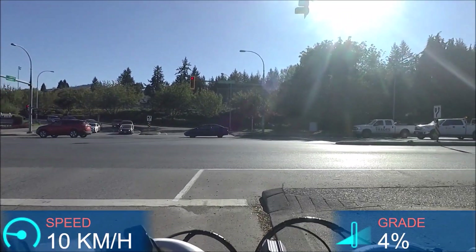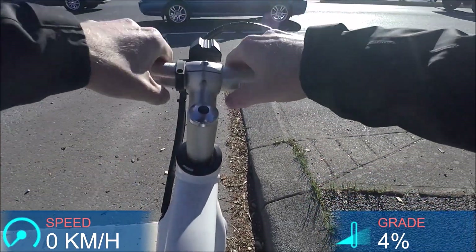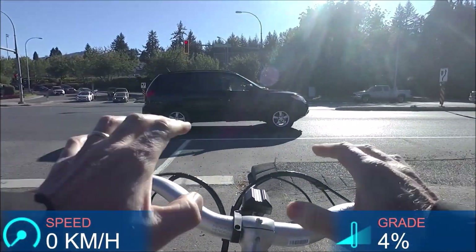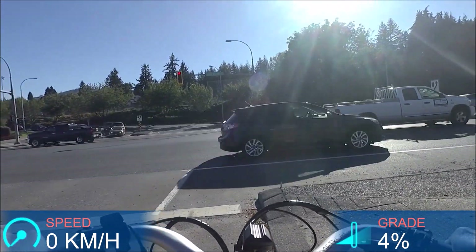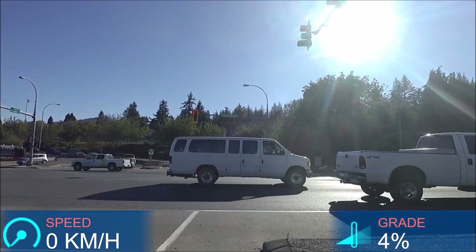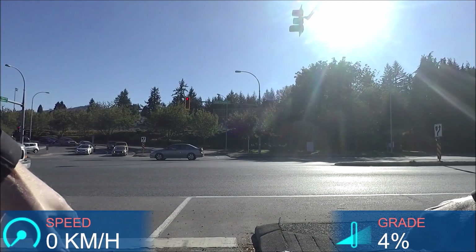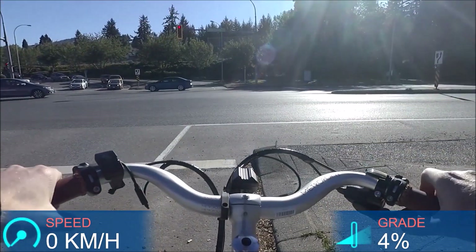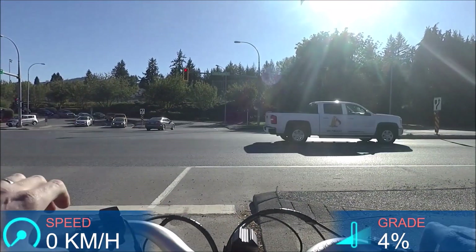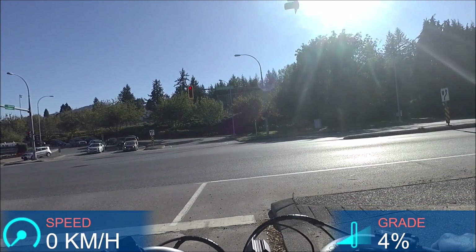These curved, swept-back handlebars — normally I'm not a fan, as I find they make the steering a little bit twitchy. But it's working really well here. I don't know if it's because the bar goes forward and then back, putting my hand position still fairly close to center, but it works really well.